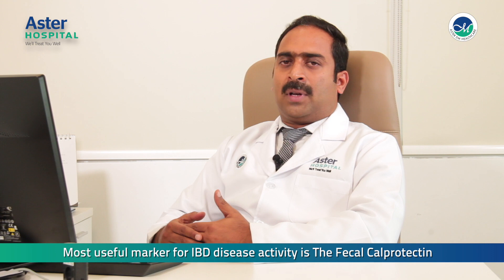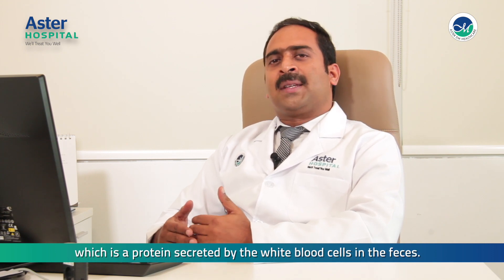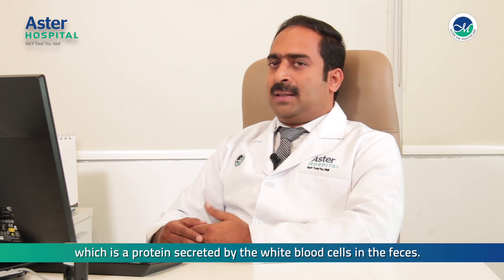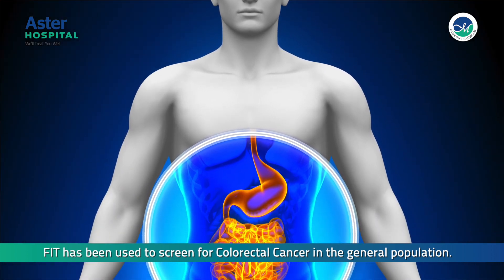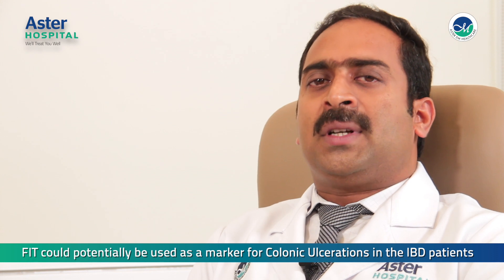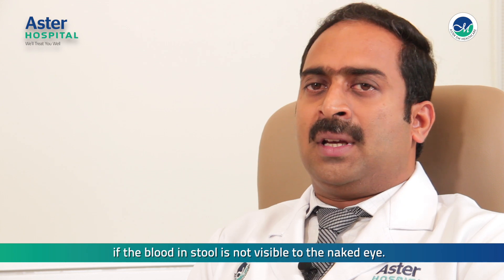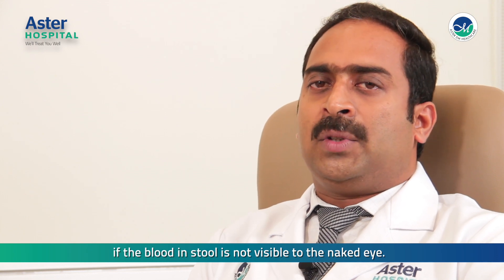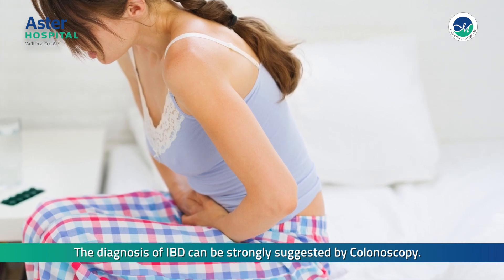The most useful marker for inflammatory bowel disease activity is fecal calprotectin, which is a protein secreted by white blood cells in the feces. Another test, the fecal immunochemical test or FIT, measures the hemoglobin concentration in the feces. FIT is used to screen for colorectal cancer in the general population, and could potentially be used as a marker for colorectal conditions in IBD patients if blood in the stool is not visible to the naked eye.